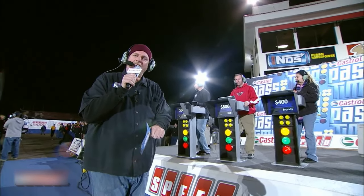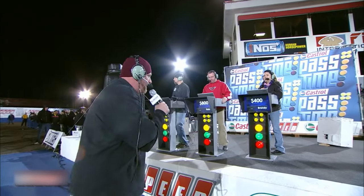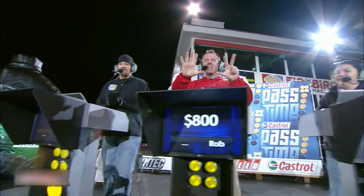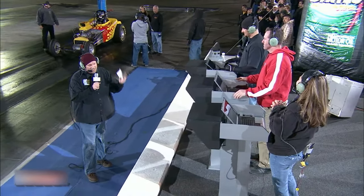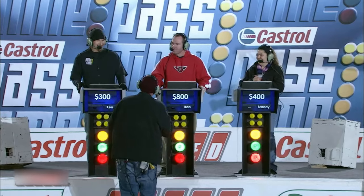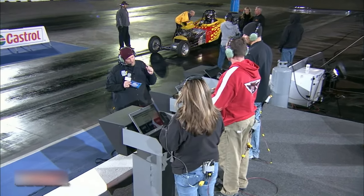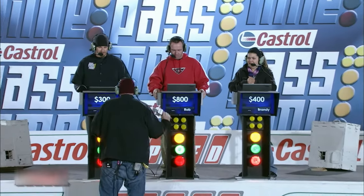Welcome back to Pass Time, folks. We're down to the final pass of the night — it is worth $500 and it is anybody's game. Brandy is sitting on $400, Rob is sitting on $800, and Ken Herring is sitting on $300. Brandy, if you win this last pass, that's $500 — that's $900, puts you in the lead, you win outright. Rob, if you win this last round, you win outright. Ken Herring, if you win this last pass, it puts you and Rob in a tie, so you'll both whisper to me the miles per hour you think it'll do.